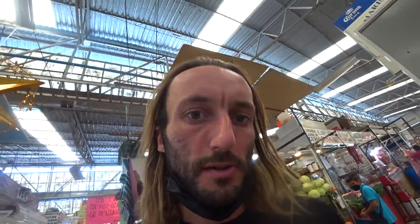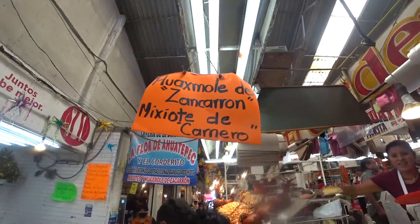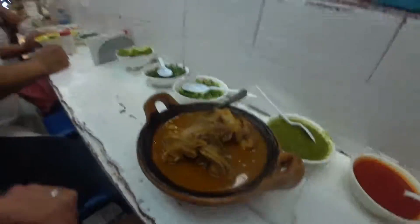Look at these squash blossoms too. So this is a super local stew — it's using a special string bean or seed that they use here. It's seasonal goat meat cooked in a soup. It's called huaxmole. I don't even know how to pronounce it.